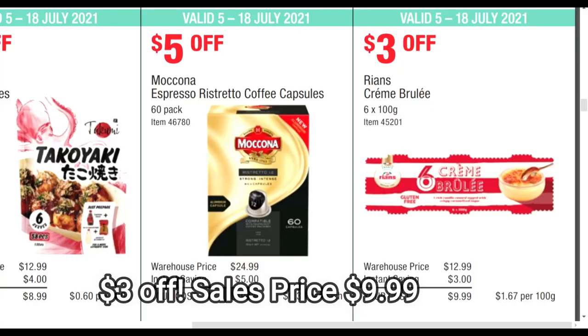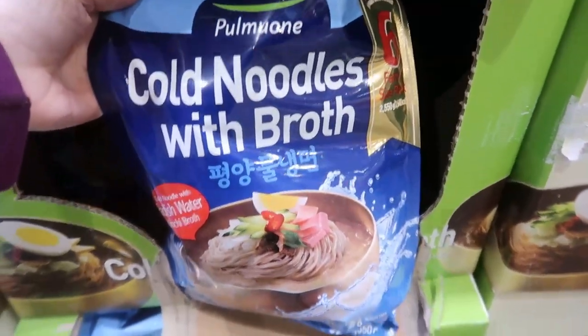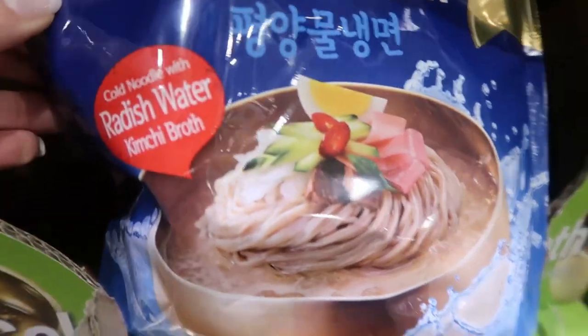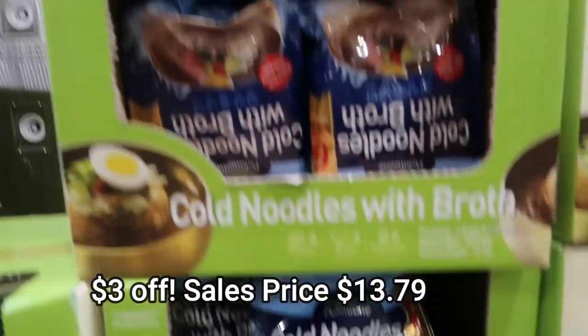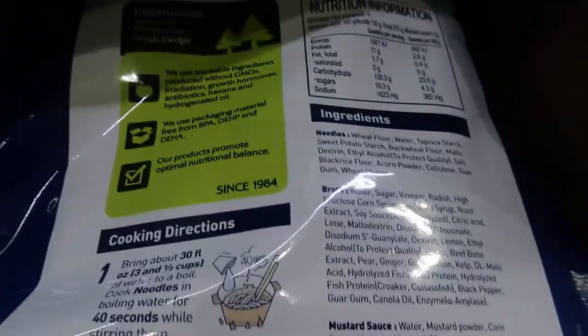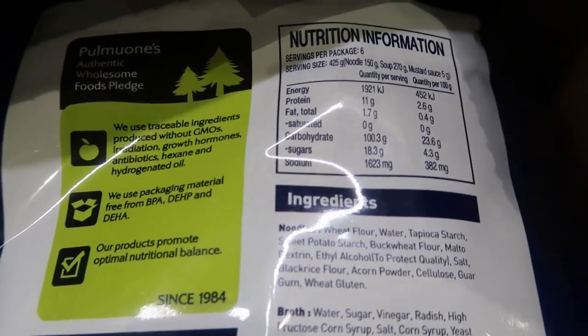Crème brûlée was on special as well — I've had that product before, it's amazing. Cold noodles with broth — I was really intrigued by this product, mostly because it was made in a kimchi broth. I might get it next time. $3 off, $13.79, and it's a really, really big bag — six family packs in there. I was looking at what it's made with and the kilojoules.